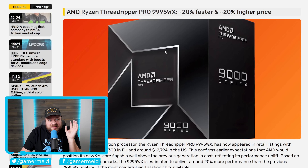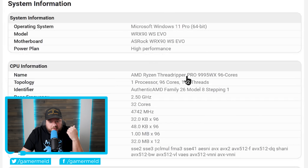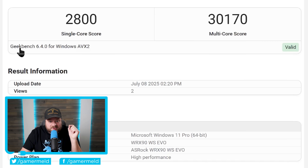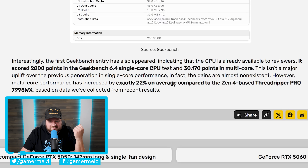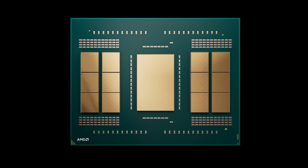Next up, we have some of our first benchmarks for AMD's upcoming Threadripper 9000 CPUs, and they're really impressive. The Ryzen Threadripper Pro 9995WX — their highest-end 96-core beast — was tested on Geekbench 6. It scored 2,800 points in single-threaded and 31,70 in multi-threaded. Compared to last-gen's 7995WX, there isn't a major single-threaded uplift, but multi-threaded performance is up 22% — impressive given it has the same core count.